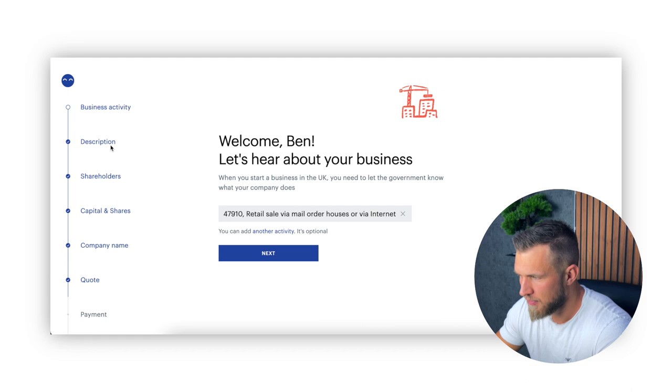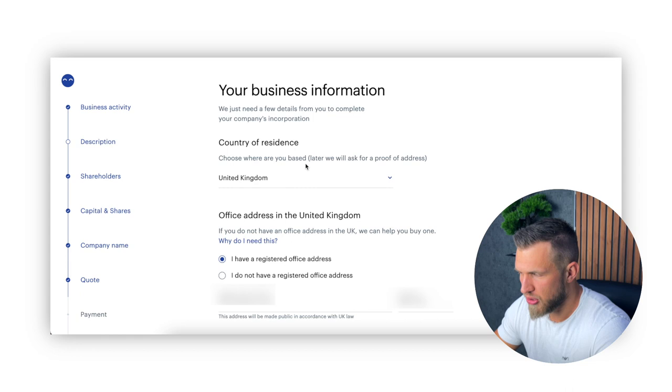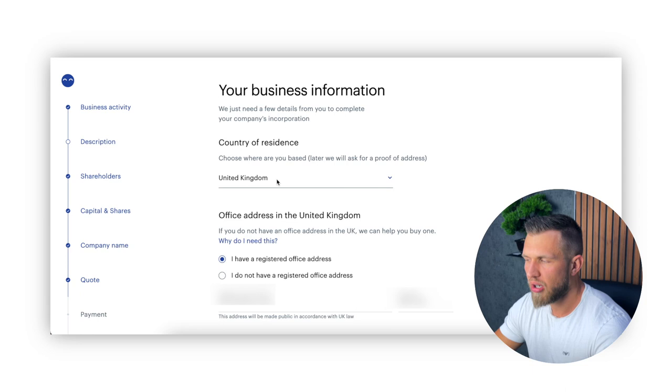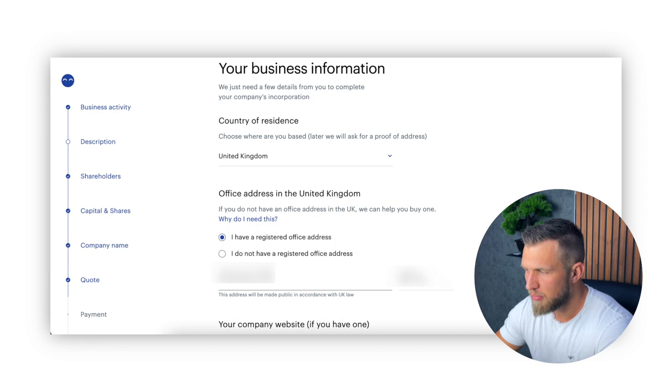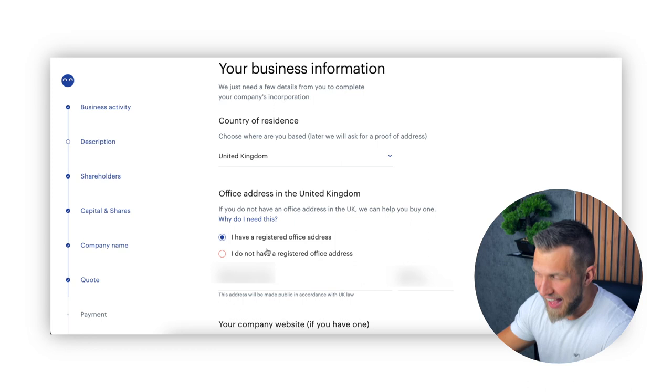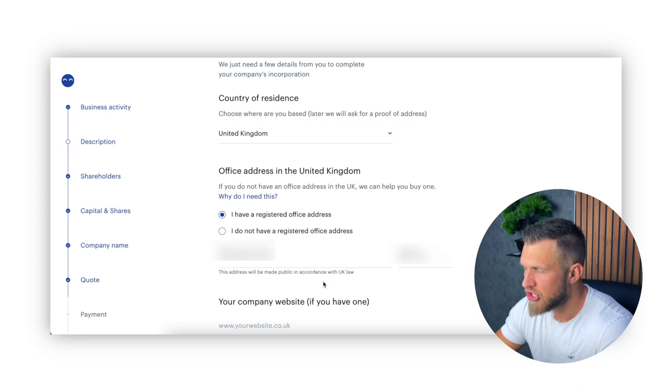If you're going to do something else outside of that business and add another activity, you can add that on — it is optional. The next thing is the description. For me personally, I am residing in the UK, so I would put in the UK, but if you are somewhere else in a different country, you will have to put in the country that you're currently at. And this is the office address that you will have to put in as well. If you don't have a registered office at the moment, then put in 'I do not have a registered office.' For most of us, if you are selling in the UK and currently in the UK, just put in your address for the time being — you can change that later on, so don't worry too much about it.